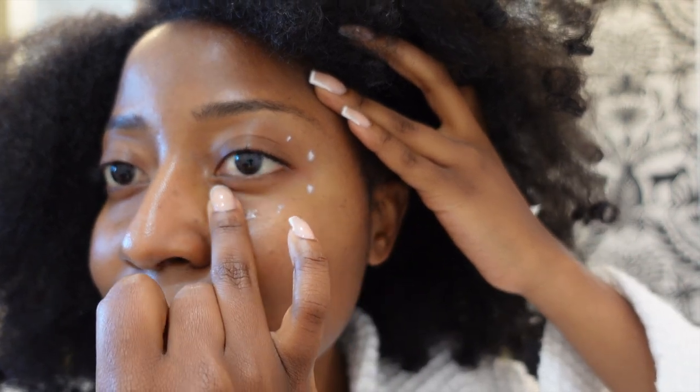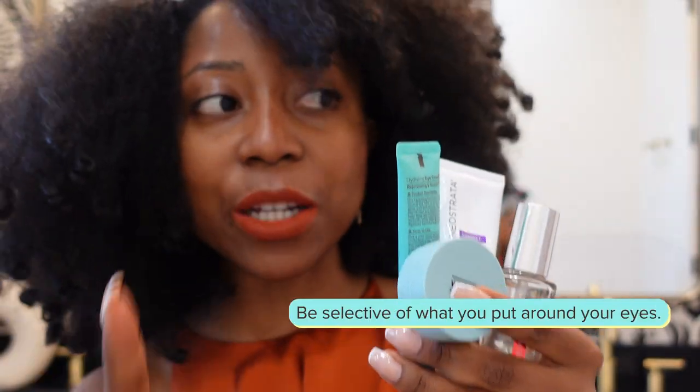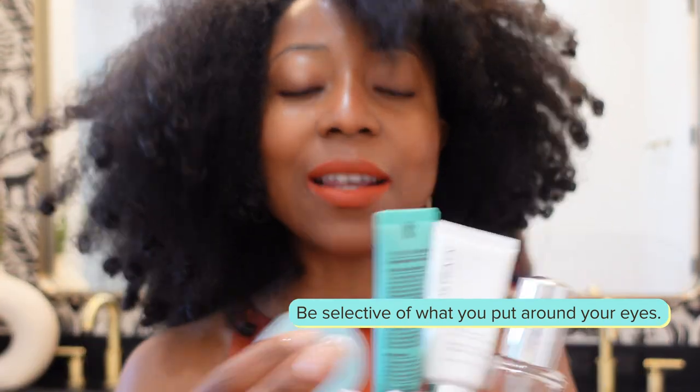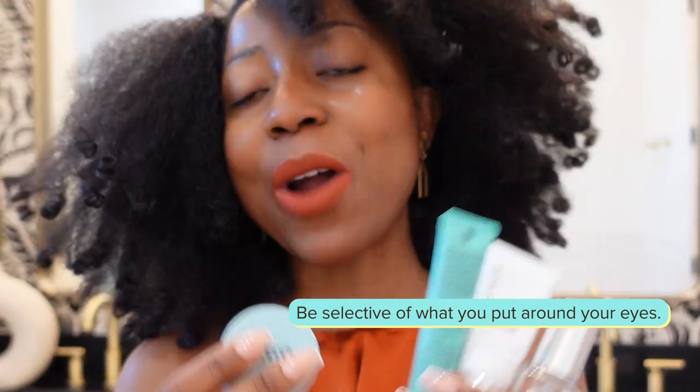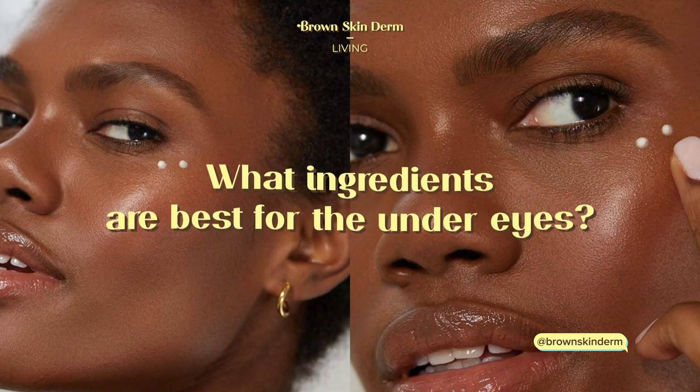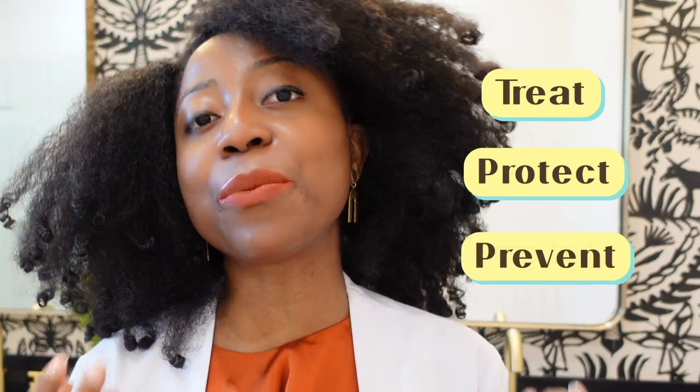My advice is: don't ignore the skin around the eye area, but be selective of the ingredients that you place on it, the products you use, and how you are applying them. So what ingredients to look for? You want to select ingredients that treat, ingredients that protect, and ingredients that prevent.